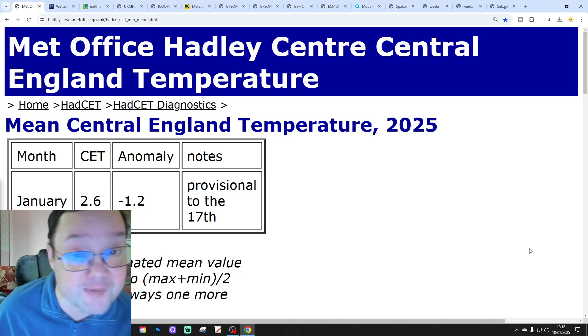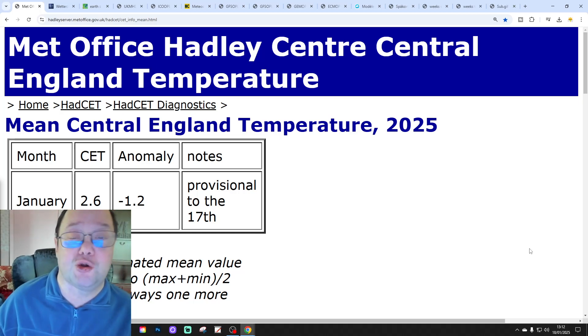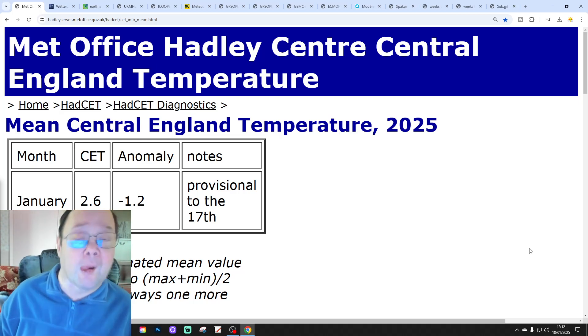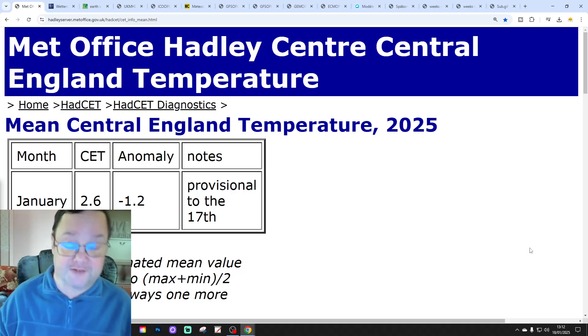That gets us into the middle of February. We're going to look at our 6M UK weather forecast. We've also released a weekend forecast and each day of our 42-day forecast for the UK and Ireland. Please check out all today's videos and content.